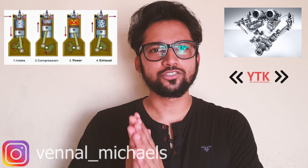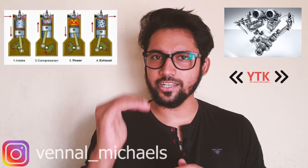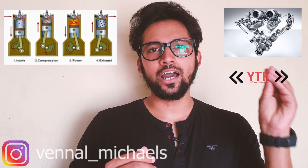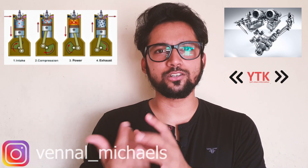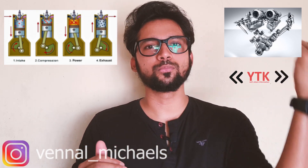The four strokes are: Suction Stroke, Compression Stroke, Power Stroke, and Exhaust Stroke. In the Suction Stroke, the piston moves down. The intake valve opens and draws in a low-pressure mixture of air and fuel into the cylinder.